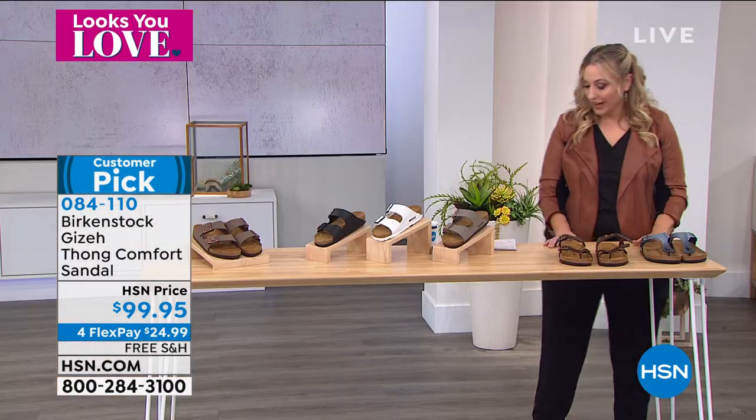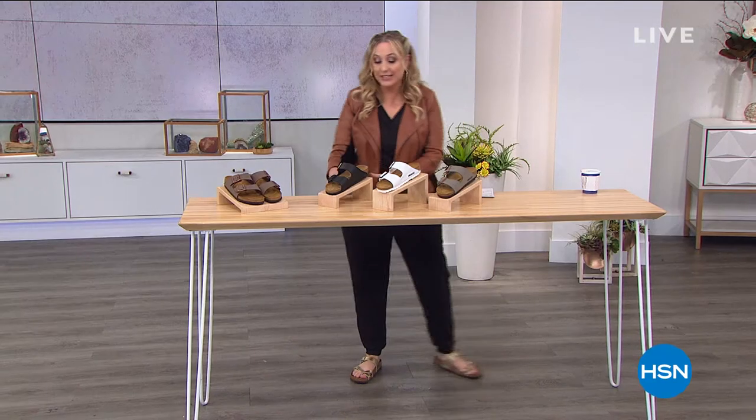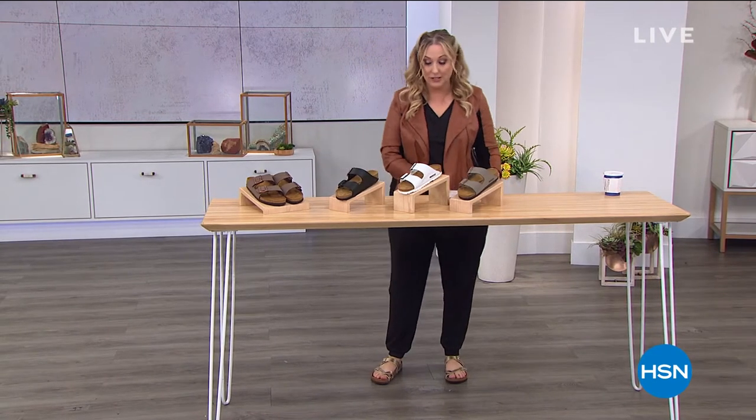Let's talk about the brand. This is a brand that started out in 1774 — and they're still made in Germany to this day. They actually came to the United States in the 1960s. You can see the timeline of Birkenstocks being introduced to the US market. My daughter is in college, and on the college campuses Birkenstock is like the cool shoe that everybody's wearing.